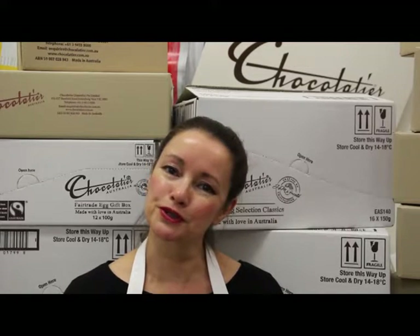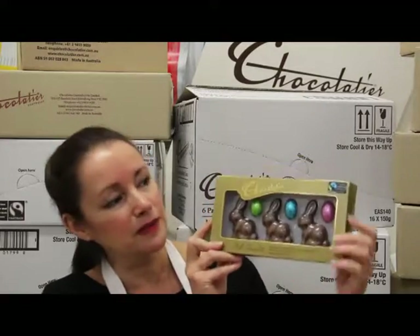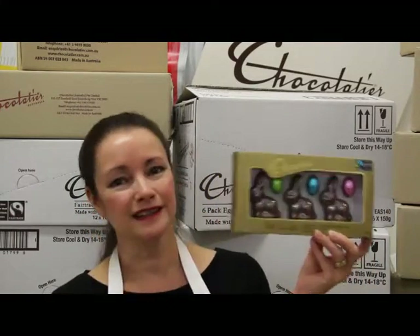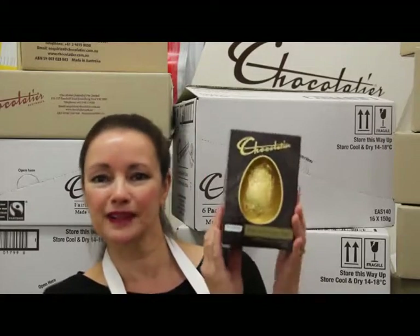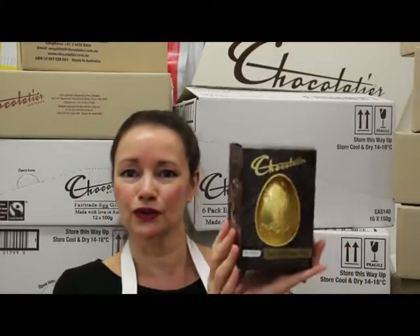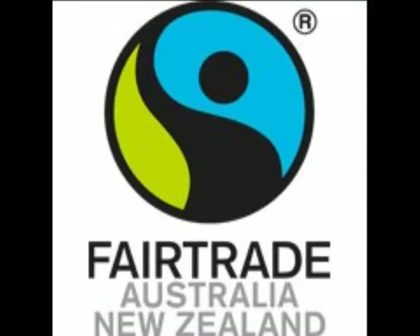Chocolatier are really proud to be part of the Fairtrade cocoa program, which means cocoa producers in third world countries get a better deal. If you'd like to buy some socially and environmentally responsible products, I've got a couple here. First up is great for children so they can learn about the Fairtrade program - bunnies and mini eggs in a lovely milk chocolate gift pack. The second is a 100 gram dark egg in a beautiful box with 53% cocoa content. Two lovely gifts that are also socially and environmentally responsible.